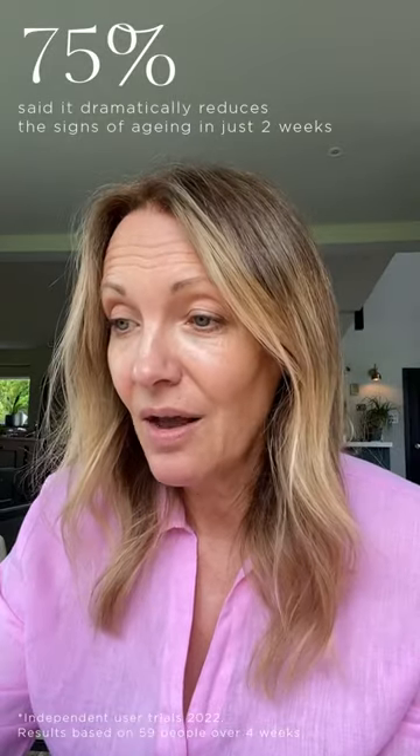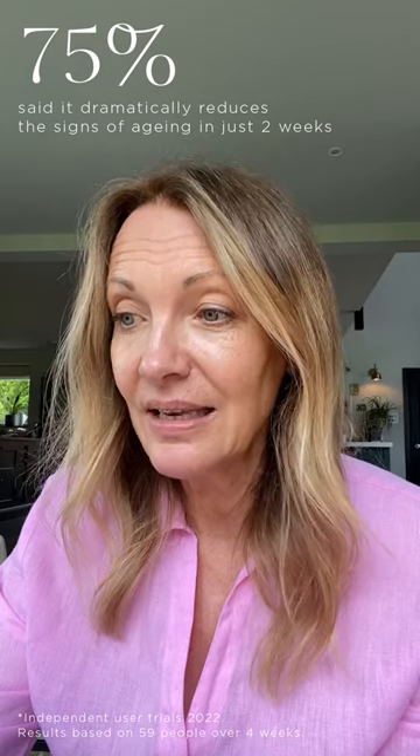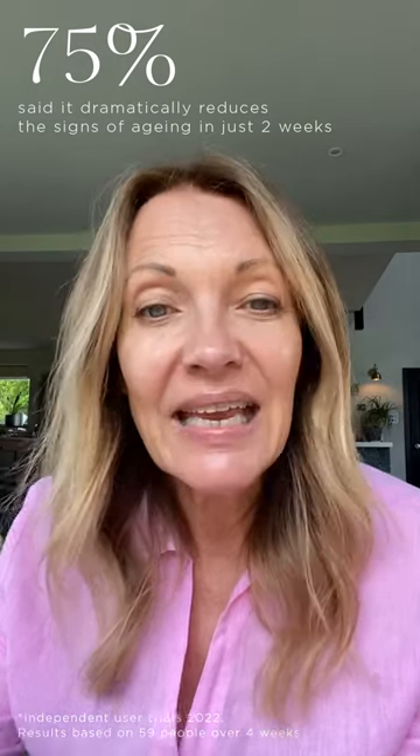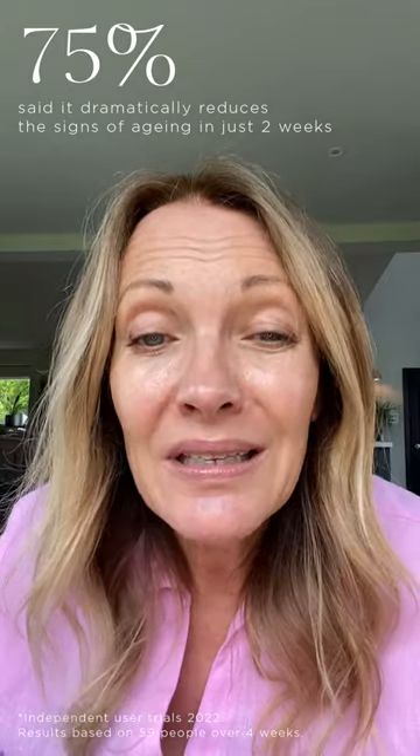75% of testers said that it dramatically reduced the signs of aging in two weeks — not 28 days, in two weeks. That's remarkable.